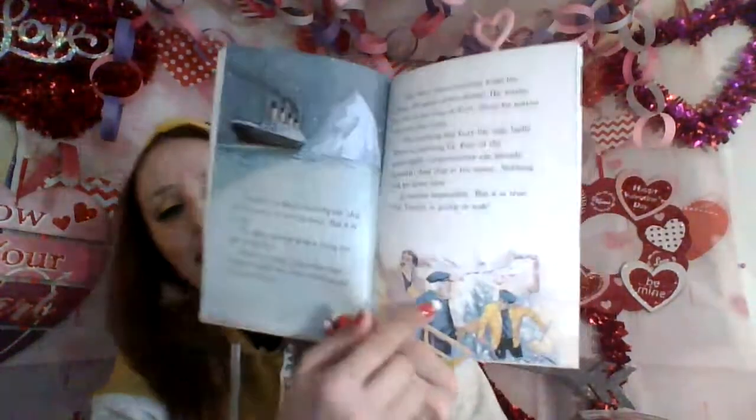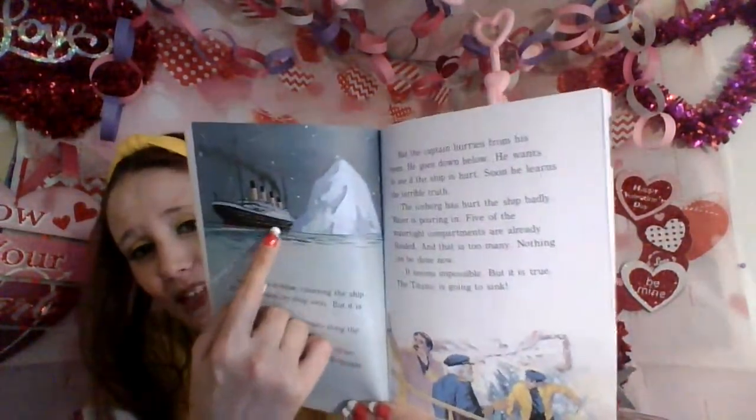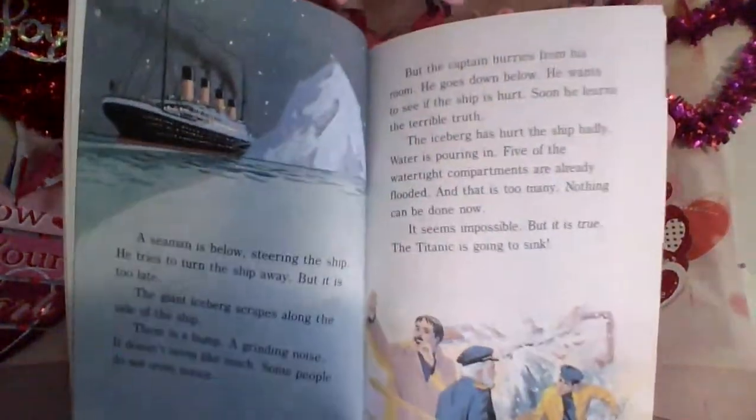The giant iceberg scrapes along the side of the ship. There is a bump, a grinding noise — it doesn't seem like much. Some people don't even notice. But the captain hurries from his room and goes down below to see if the ship is hurt. Soon he learns the terrible truth: the iceberg has hurt the ship badly. Water is pouring in. Five of the watertight compartments are already flooded, and that is too many. Nothing can be done now. It seems impossible, but it is true — the Titanic is going to sink. It ripped the side of the ship open, and they're realizing that the unsinkable ship is, in fact, sinking in icy waters.